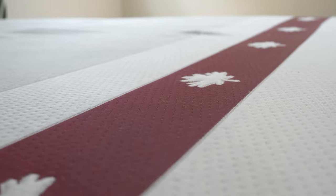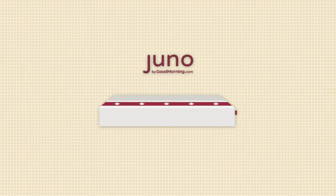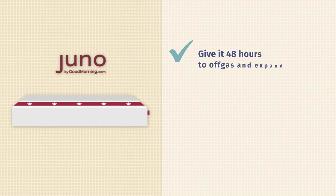The Juno mattress is a bed-in-a-box mattress, which means it will arrive on your doorstep compressed inside a cardboard box. It's a pretty simple process to unbox it, but you will want to ask a friend for help because these boxes can get kind of heavy. Make sure to give it about 48 hours to completely off-gas and expand before you rest on it.